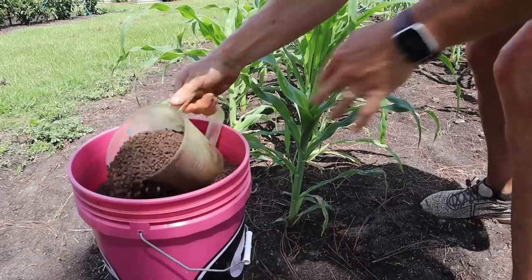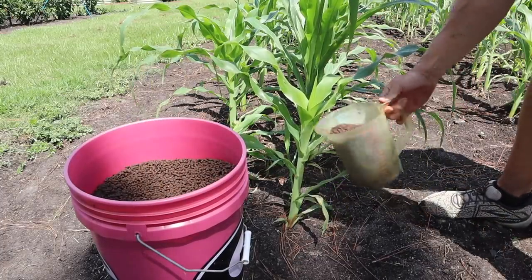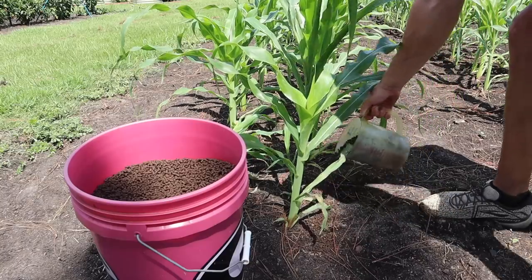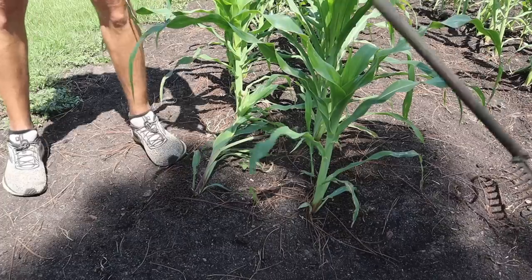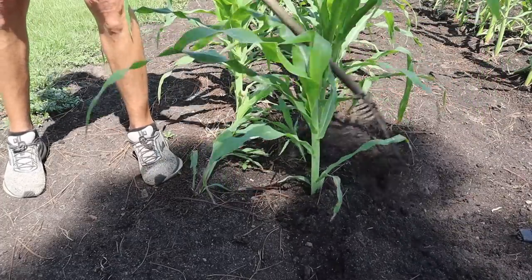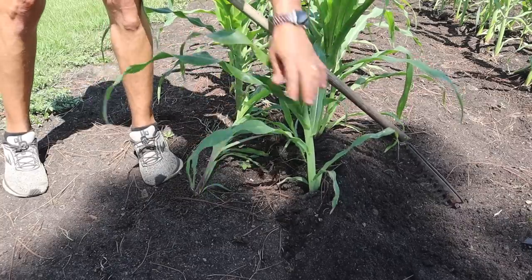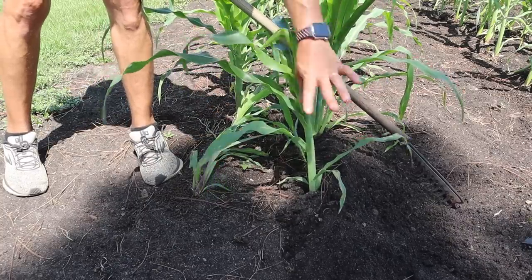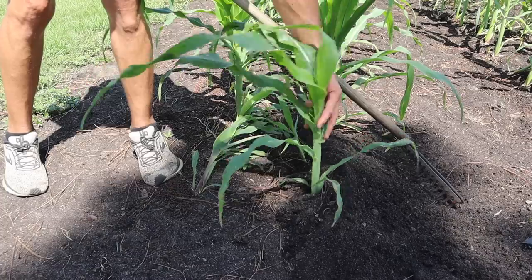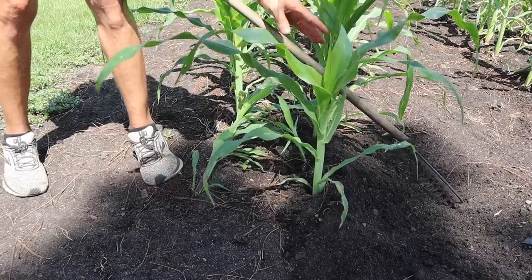We're going to go up and down this corn plot and put about a scoop down both sides of each double row, trying to sprinkle it as close to the plants as we can. Then we'll take our rake and hill this corn — mound up some soil around those plants — so we're covering that fertilizer, hopefully smothering out some of those baby pigweeds, and also giving some extra support to these corn stalks in case we get some more high winds.